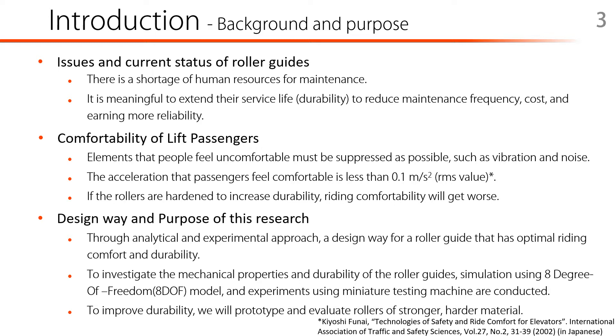The purpose of this study is to examine the specifications of roller guides to achieve both comfortability and durability. Specifically, to investigate the mechanical properties and durabilities of roller guides, some experiments and simulations are conducted. Furthermore, a roller made of a material having more durability is prototyped and evaluated. That was the introduction of this study.